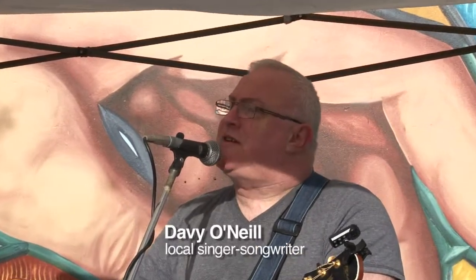Tell her she's beautiful, the finest girl in all the land. And when you're younger, you tell her she's beautiful again.